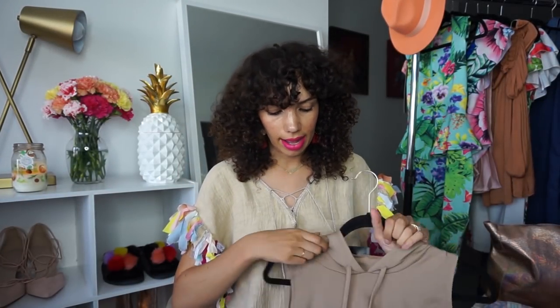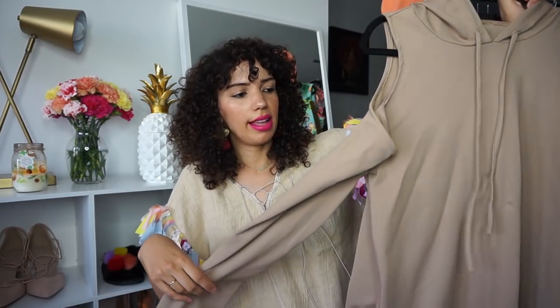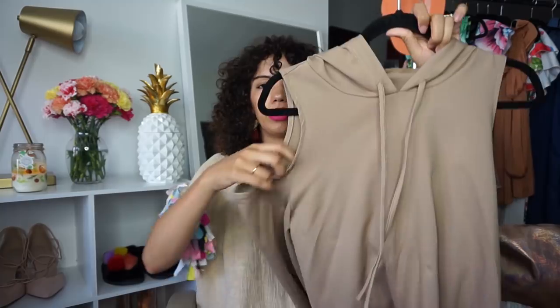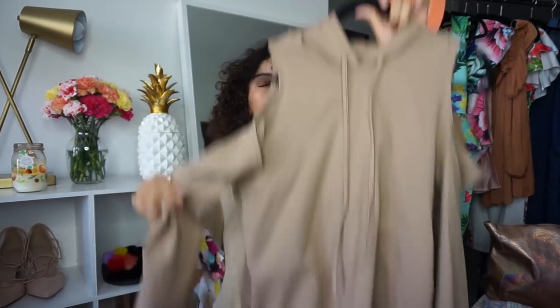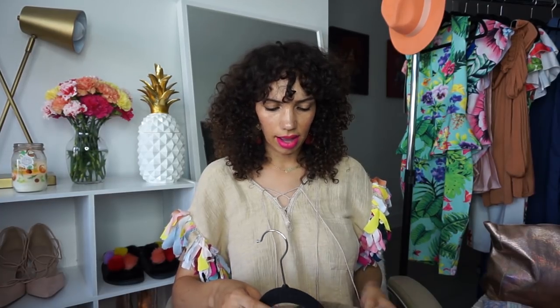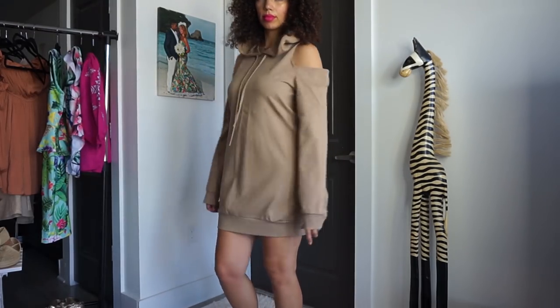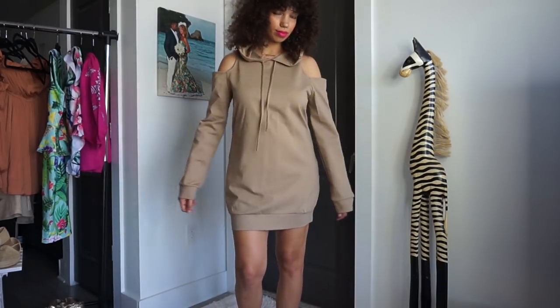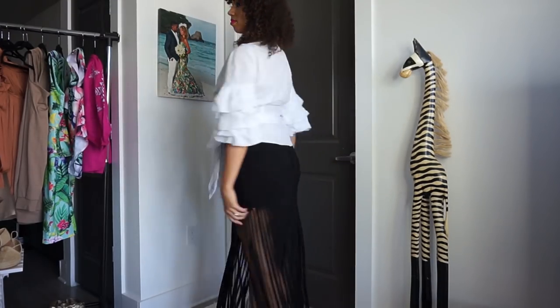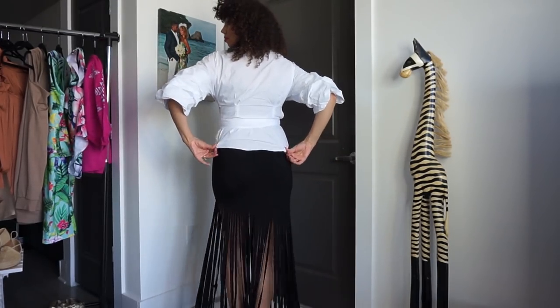This next piece might be from Tobi.com — I have to double-check. It's a sweater dress in a camel color with cutout shoulders. I'm not entirely sure how I feel about it yet. I'm not sure if it will work as a dress length-wise, so I'll see when I try it on.